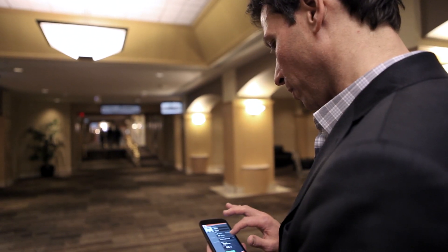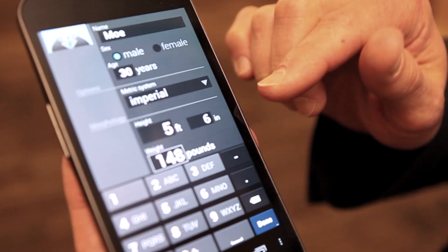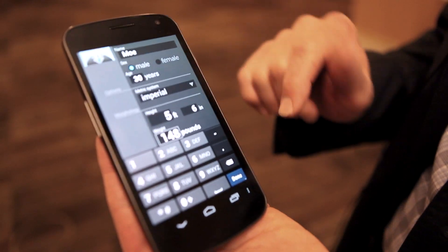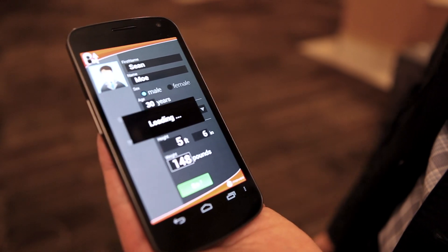We're going to be using all four of those sensors for our indoor navigation demo. We asked the user to enter a little bit of information. The real key piece of information, though, is the height, because there's a correlation between height and step length. And step length is a key input to our indoor navigation engine.